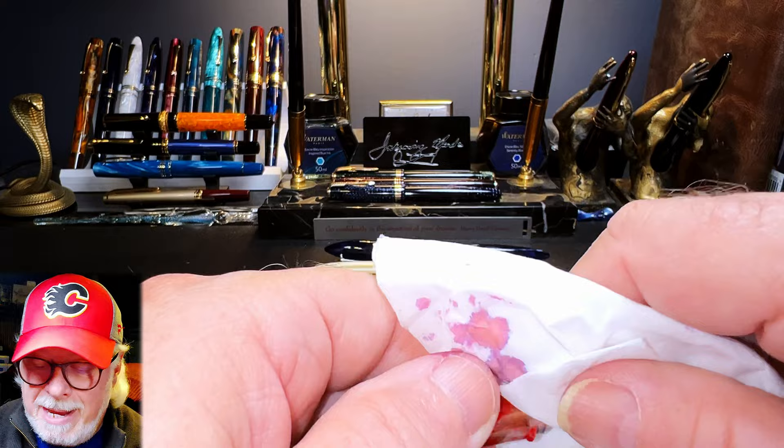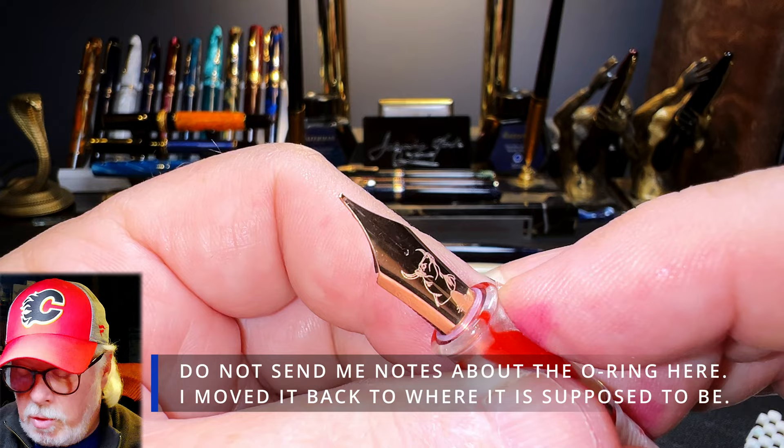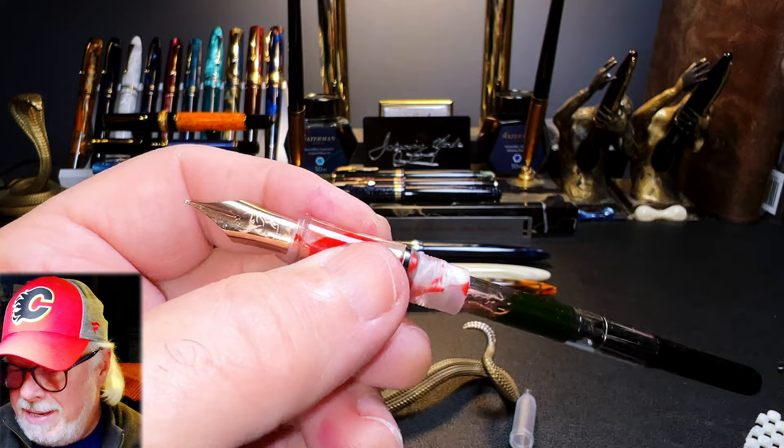Let's take out the medium nib and slide in the Year of the Ox nib. This is a fine nib in a rose gold color — it's a steel nib — and it has 'OX' engraved on the top of it. I think it matches the pen really nicely.